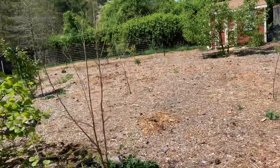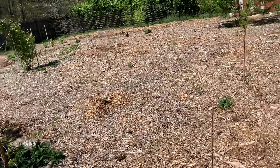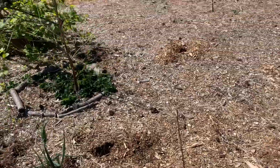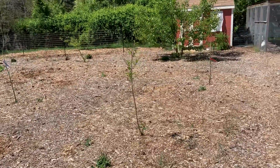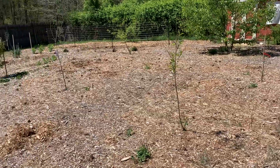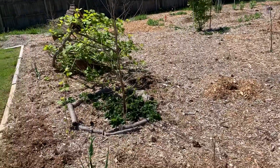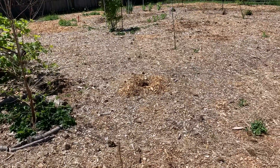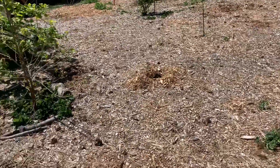May not look like much, but this right here is a young food forest in the making. A lot of these trees were only planted this winter, and the wood chips — this whole section — had been placed down just last year. So this is a very young food forest.